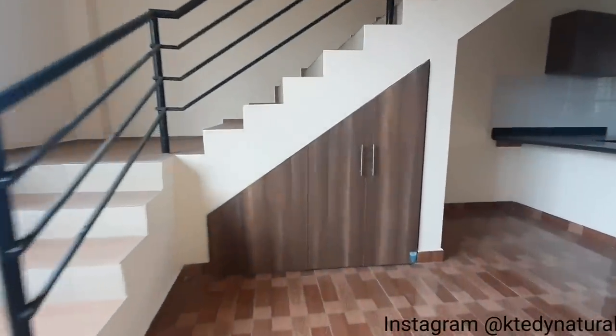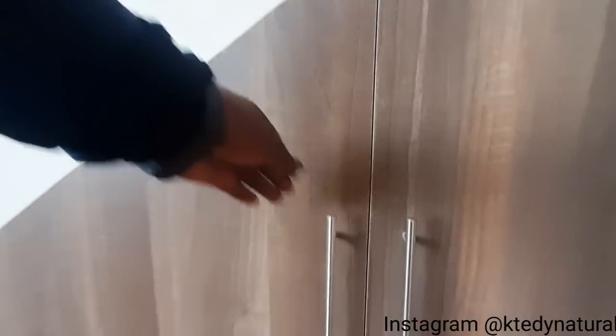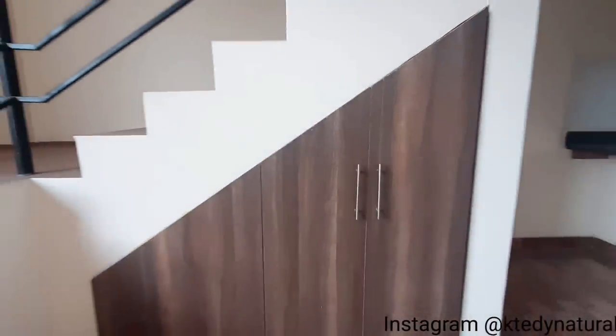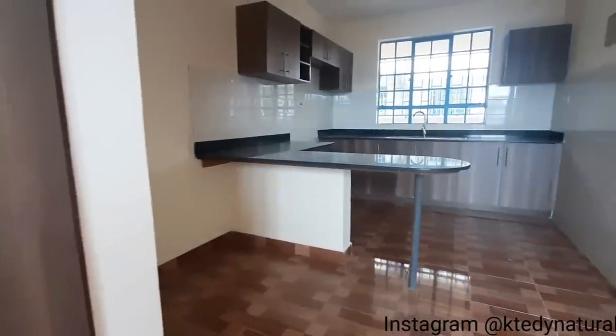Straight ahead we have some sort of under-the-stairs storage space — an under-stairs cabinet. This area is often ineffectively used, but there are loads of innovative ideas for utilizing this space. This is one of them: you create a cabinet for cleaning detergents or storage, or maybe if you have a pet. You just have to be creative and switch it up to get extra storage space.